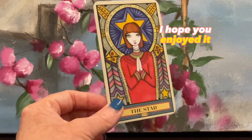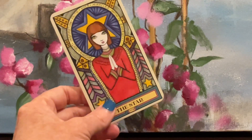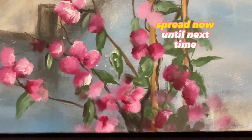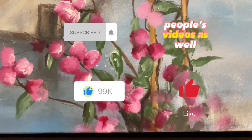So that is my video. I hope you enjoyed it. I will link the beautiful reader who I saw do that shuffle and spread. Now until next time, hope you enjoy this — follow others and play along. I'd really love to see other people's videos as well.